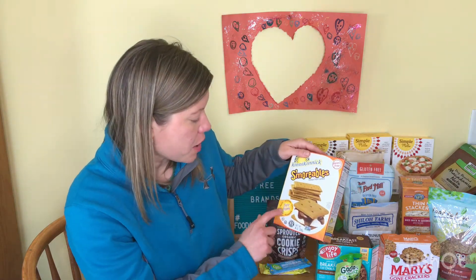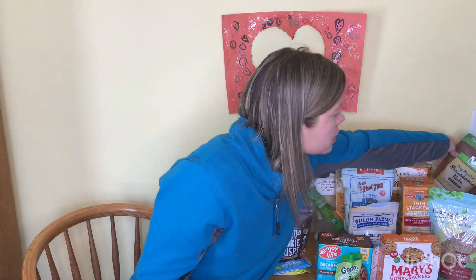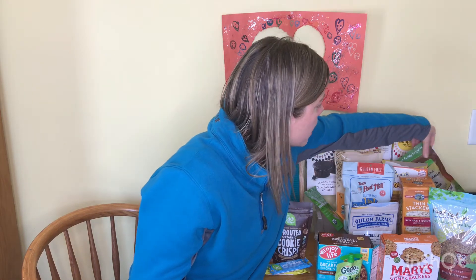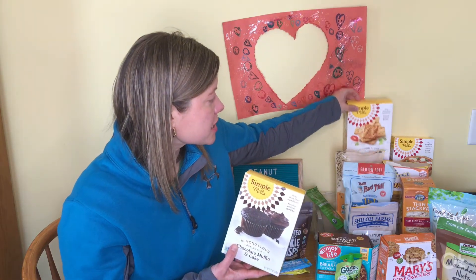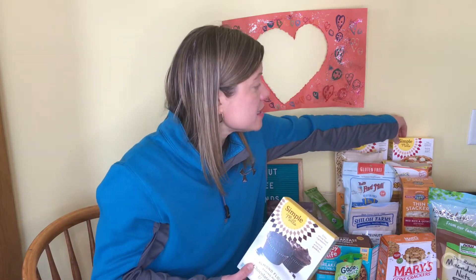Knick Knick is a peanut free brand that is also free from some of the other top allergens, so if you have more allergies be sure to check out what they have. Now Real Food — we get lots of our tree nuts from there because they are peanut free as well. And Simple Mills — their baking mixes, crackers, and pizza dough mix are all peanut free and made on peanut free equipment.